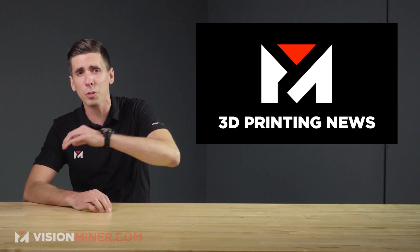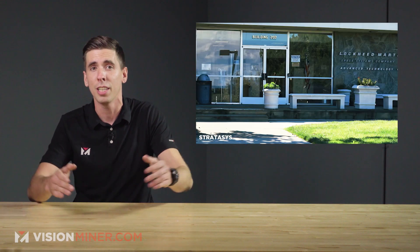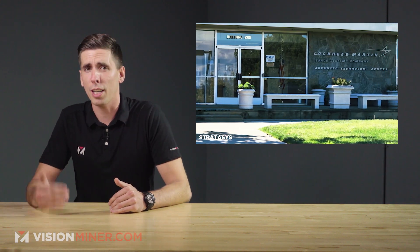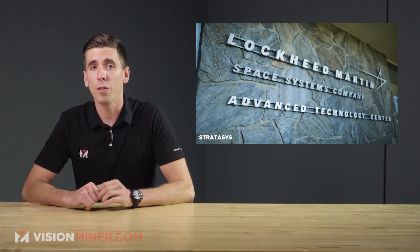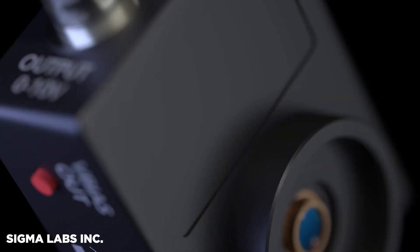Welcome back to Vision Miner 3D Printing News. Today we're talking about Lockheed Martin, the aerospace and defense contractor, and they've just awarded a contract to Sigma Labs for its PrintWrite 3D in-process quality assurance technology.